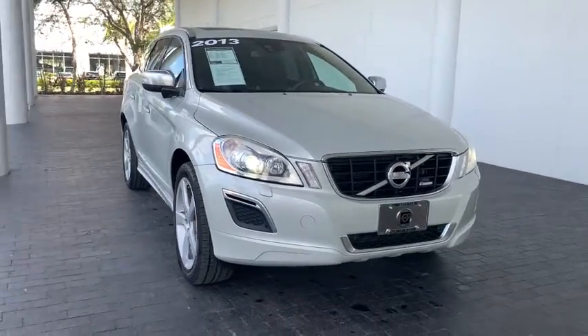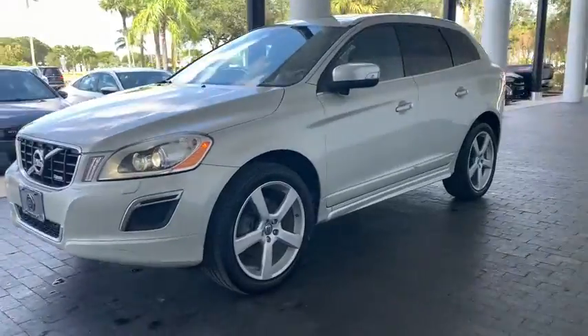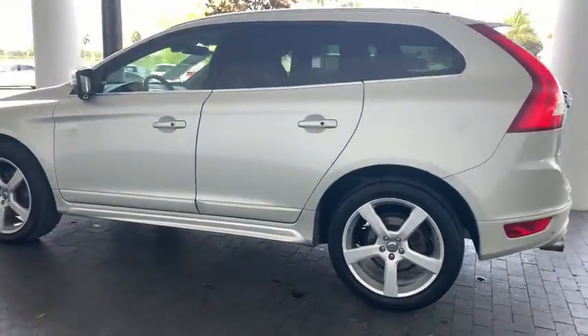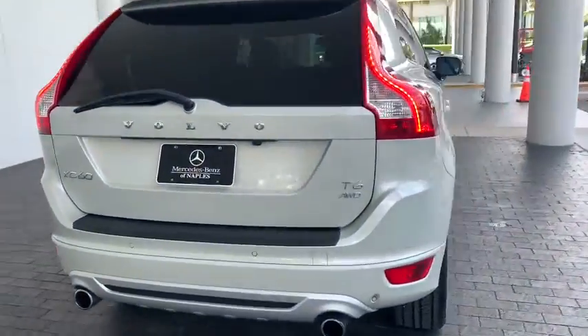Come test drive the 2013 Volvo XC60. From sidewalks to pathways in the blink of an eye, the XC60 was named a Consumer's Digest Best Buy in the cars, pickups, minivans, SUVs, and hybrids category.